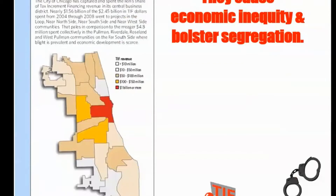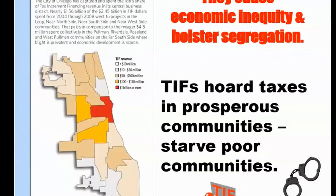TIFs bolster further economic inequity and segregation. This is a key point. TIFs are anti-distributional. The heat map, which came from the Chicago Reporter, shows where TIFs are spending lavishly — in the central Loop area — and it makes sense.